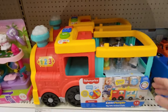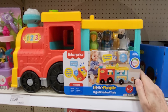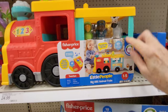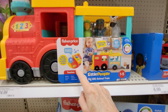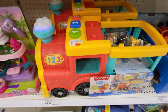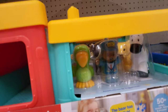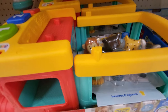We have this Fisher-Price Little People Big ABC Animal Train. This is $24.99, with 50 songs. Press buttons and smokestacks — Bears love to eat honey! It has these animals: a bird, a man, a zebra, a tiger, a bear, and a monkey.